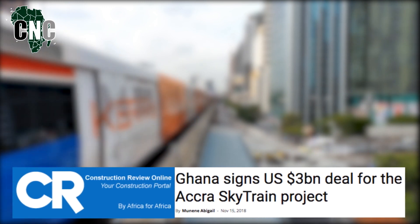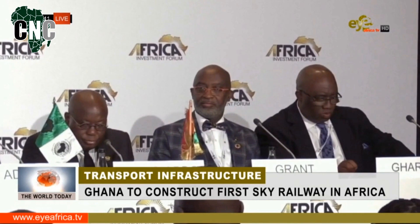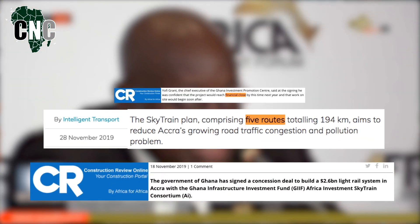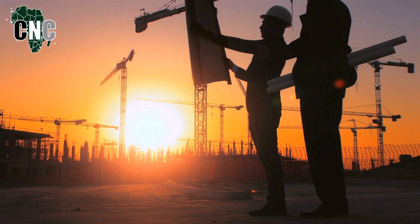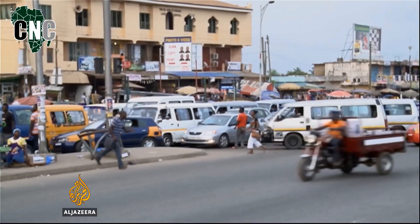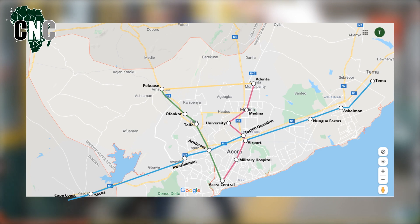About a year ago, Ghana penned a deal to develop its own sky train in Accra. Fast forward to today and things are moving at an impressive pace — contractors have been picked out, travel routes finalized, and money should finally start exchanging hands by 2020, with construction following shortly thereafter. And it couldn't come sooner: the city of Accra is quite congested.